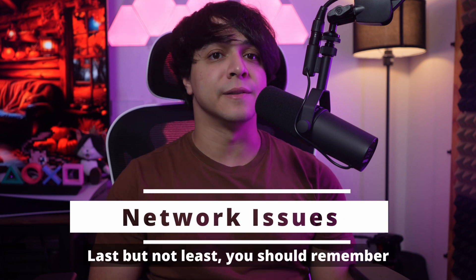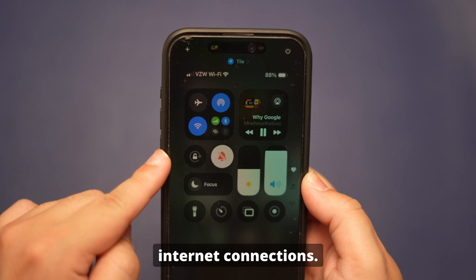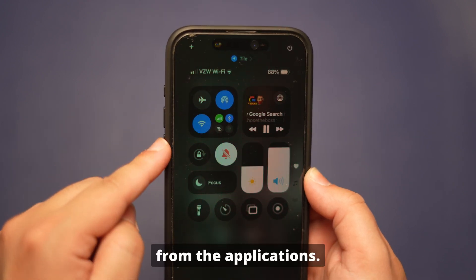Network issues. Last but not least, you should remember that notifications rely on stable internet connections. So check your internet connection to ensure your iPhone receives updates from the applications.